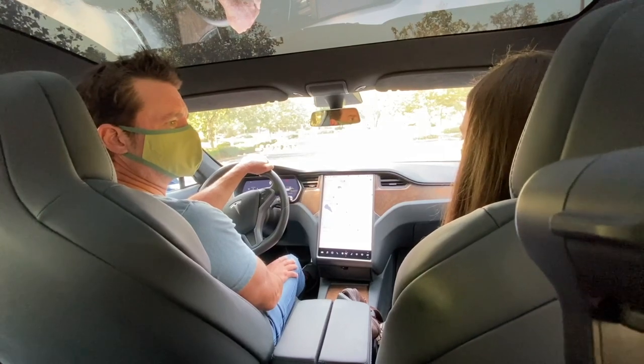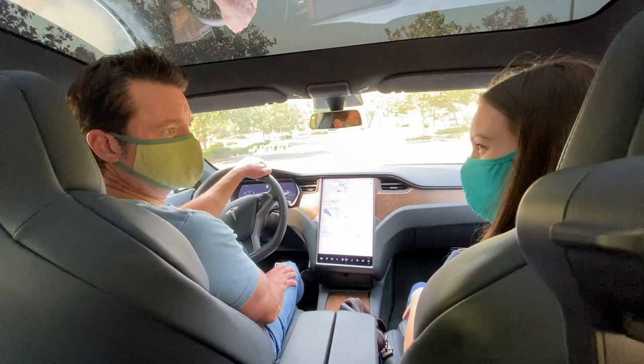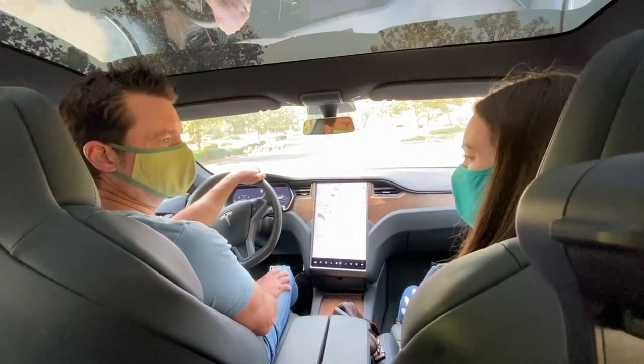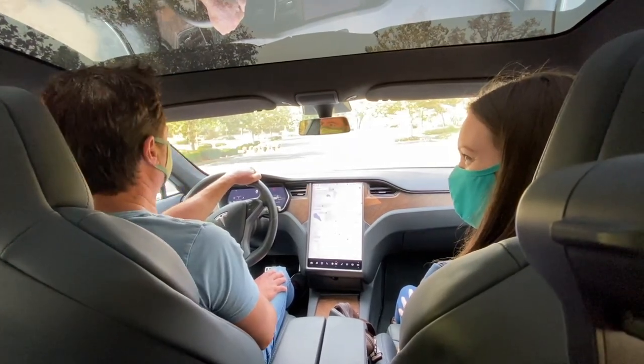Wow. Talk about technology in cars. Pretty crazy. And this is a 2019? It's a 2019 Model S with high performance mode. Awesome. Can we see some of that high performance? Sure. Great.